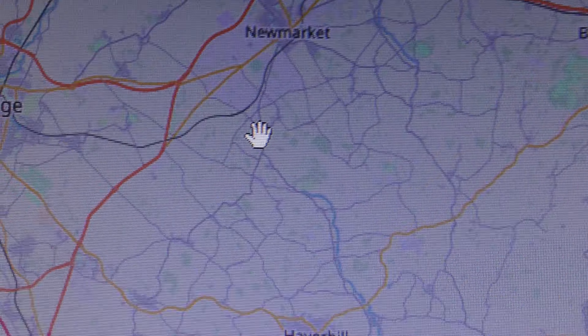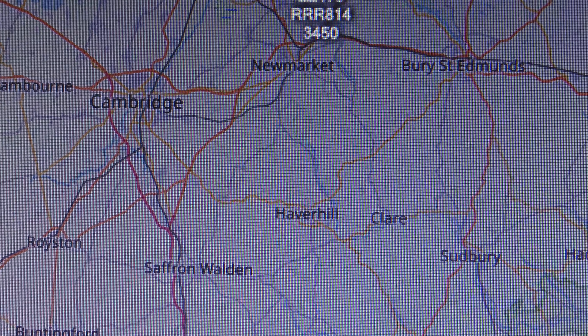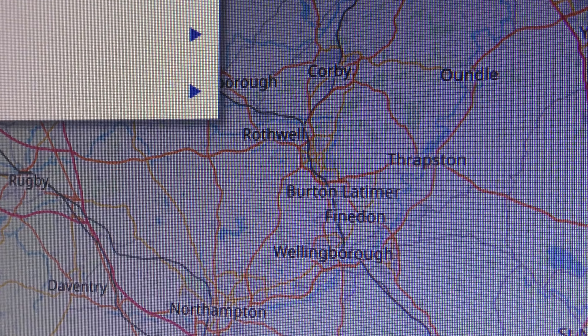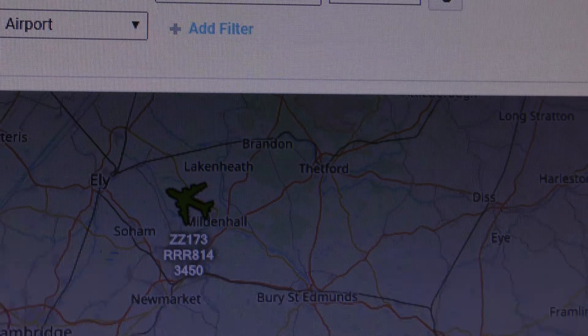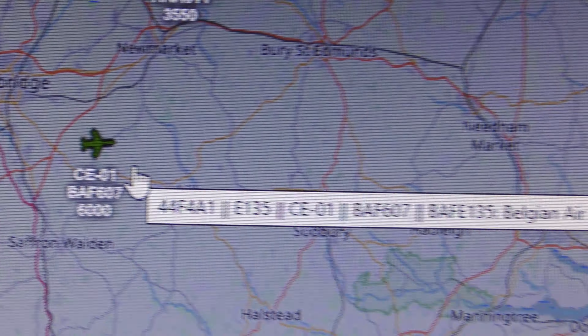Frida — I've got it set on military, so it wouldn't show. I'm going to take the military setting off that. Menu, Options, Filters — disable the military filter. And then we'll wait and see.